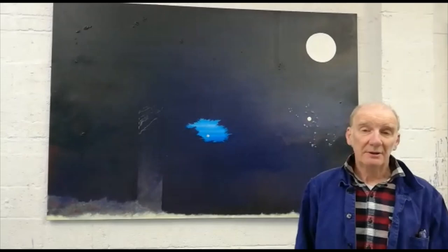I hope you come and visit the exhibition in November. I'm looking forward to it greatly.